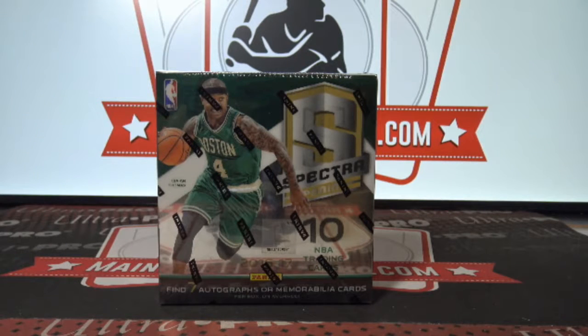Break ID number 728, 2016-17 Spectra Basketball one box break. This one has two fillers — one of the fillers gets three spots and the other one gets ten spots, so let's do those first.